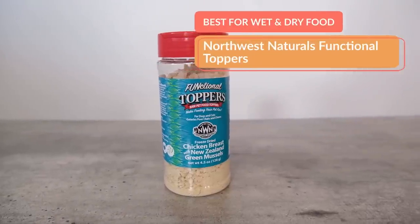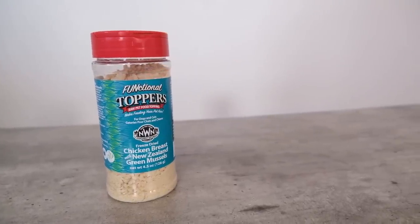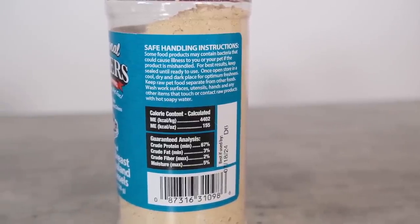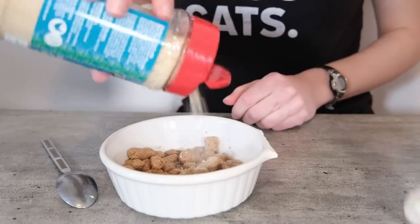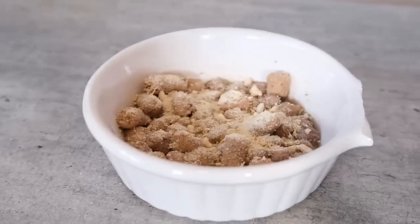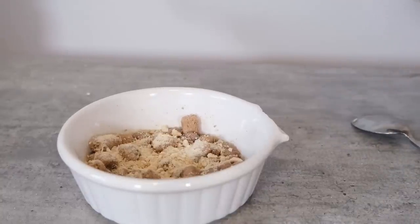My first recommendation is appropriate for both wet and dry foods, and it is Northwest Naturals functional topper — specifically their chicken breast and green lip mussel variety. One thing I liked is that it comes from a US-based company that manufactures all of their own products. You can read the complete review of Northwest Naturals on the Cats.com site. This particular product combines palatability and a nutrient boost in a really nice way.